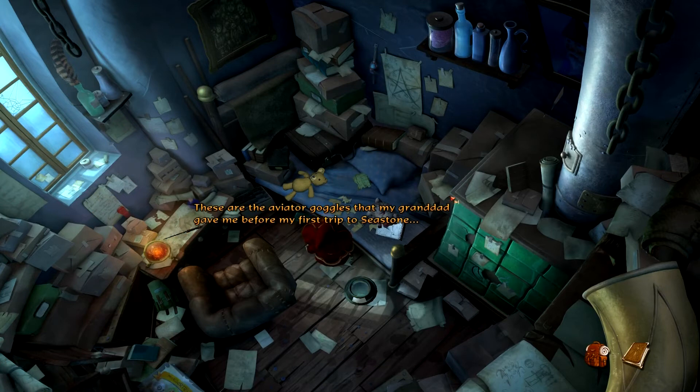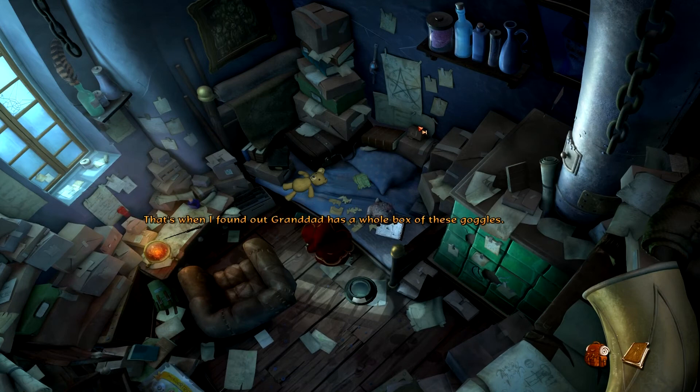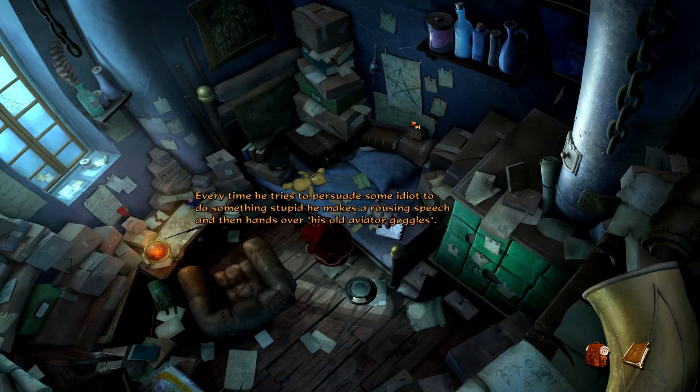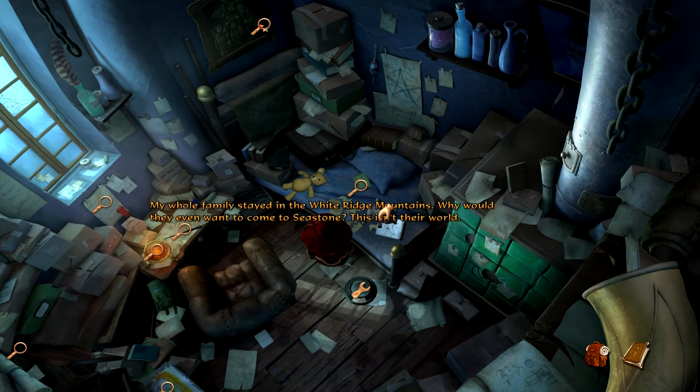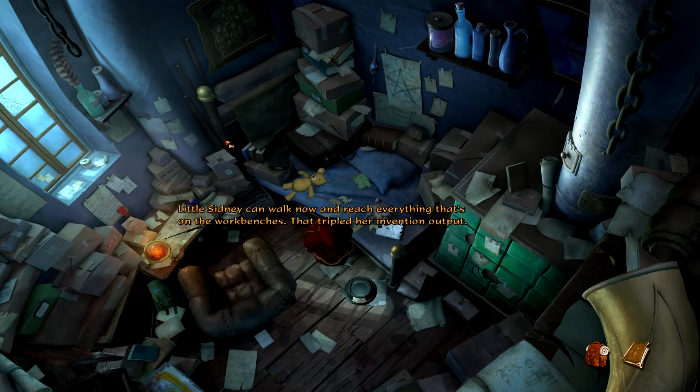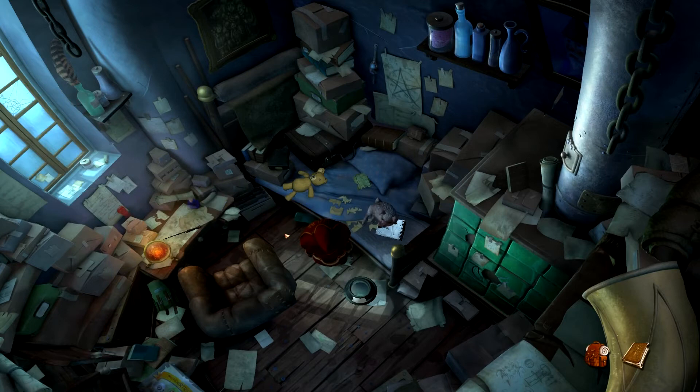These are the aviator goggles that my grandad gave me before my first trip to Seastone. The original pair was lost when grandad fired me up through the cannon — that's when I found out grandad has a whole box of these goggles. Every time he tries to persuade some idiot to do something stupid, he makes a rousing speech and then hands over his old aviator goggles. My whole family stayed in the White Ridge Mountains. Little Sydney can walk now and reach everything on the workbenches — that tripled her invention output. Meggie doesn't build battle robots anymore since the war ended; now she's experimenting with computing machines, but grandad says there's no future in it.